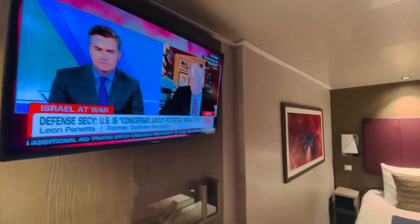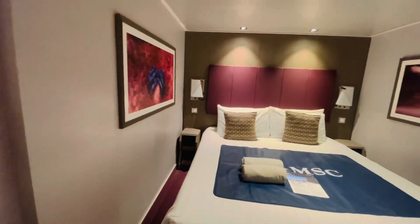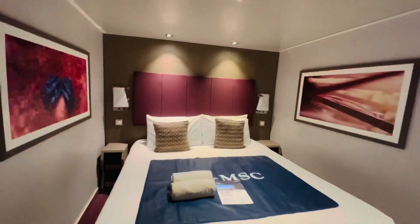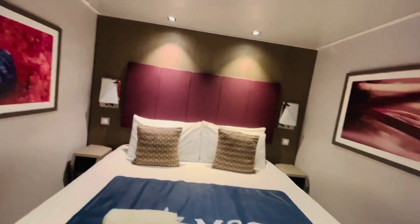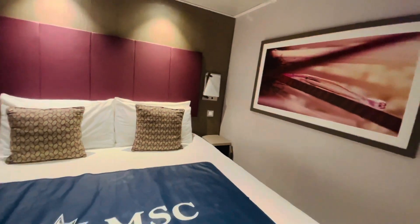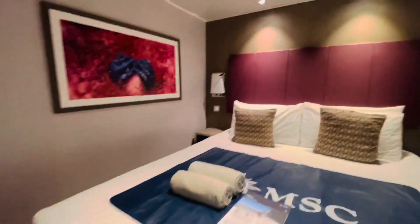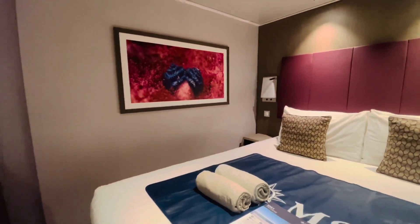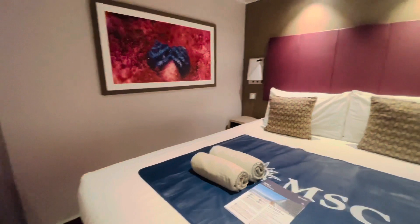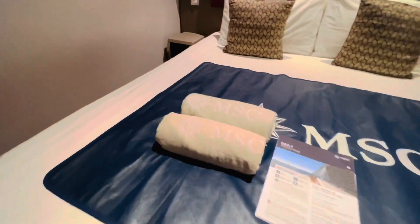This is our television. The safety drill was mostly done on the television, and after that we had to go meet at our designated emergency station. That was very convenient — we just came inside the room, watched it on TV, then called down to let them know we had completed our drill.